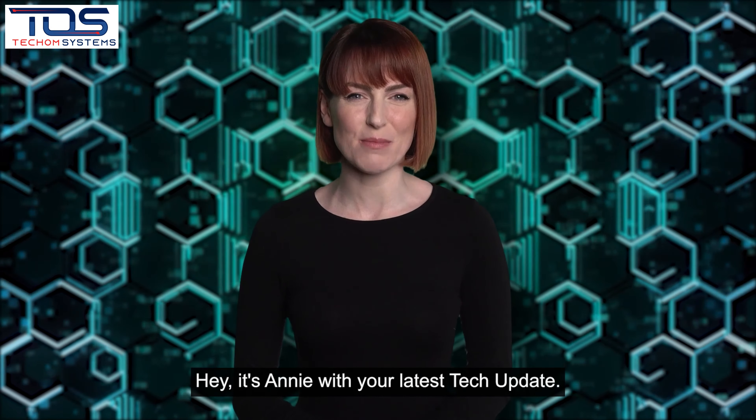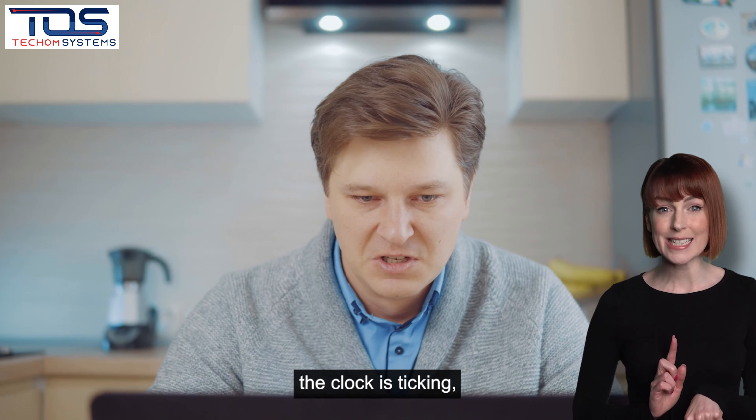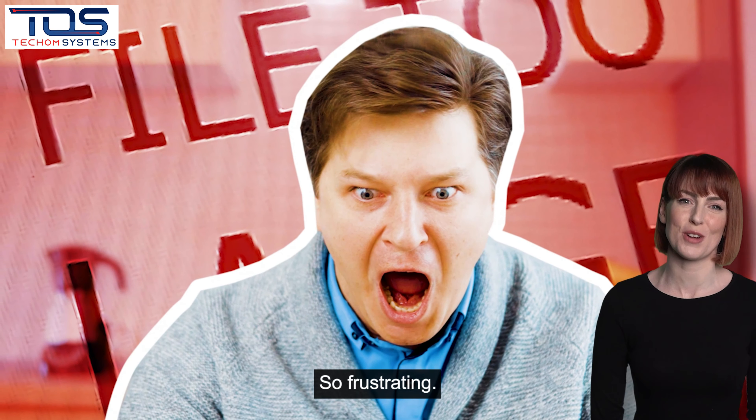Hey, it's Annie with your latest tech update. You're trying to send an important document. The clock is ticking. But your Outlook email just won't cooperate. Why? File too large to send. Oh, so frustrating.